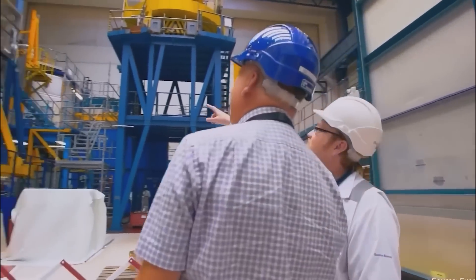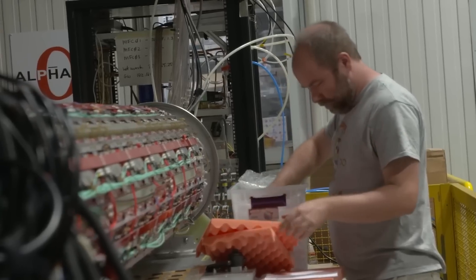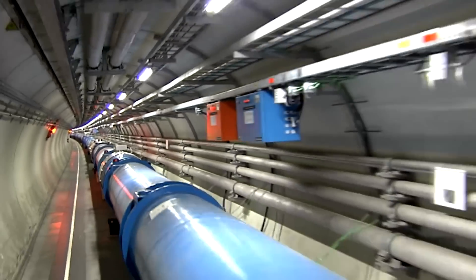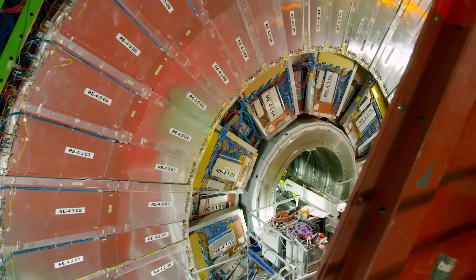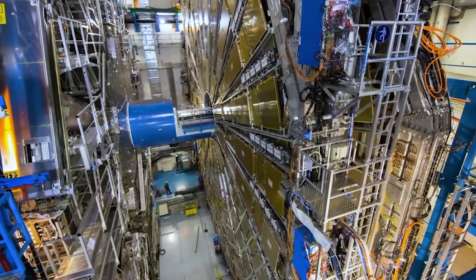At CERN in 2008, they calculated that producing a tiny amount of anti-matter would set you back a few hundred million dollars. Brian Cox noted that anti-matter has been used in particle physics experiments for some time, but that scientists have never been able to build actual atoms of it. Keeping anti-matter contained is also very hard — people at CERN managed to trap some anti-matter in 2011, but kept it for only about 17 minutes, trapping just 309 atoms.